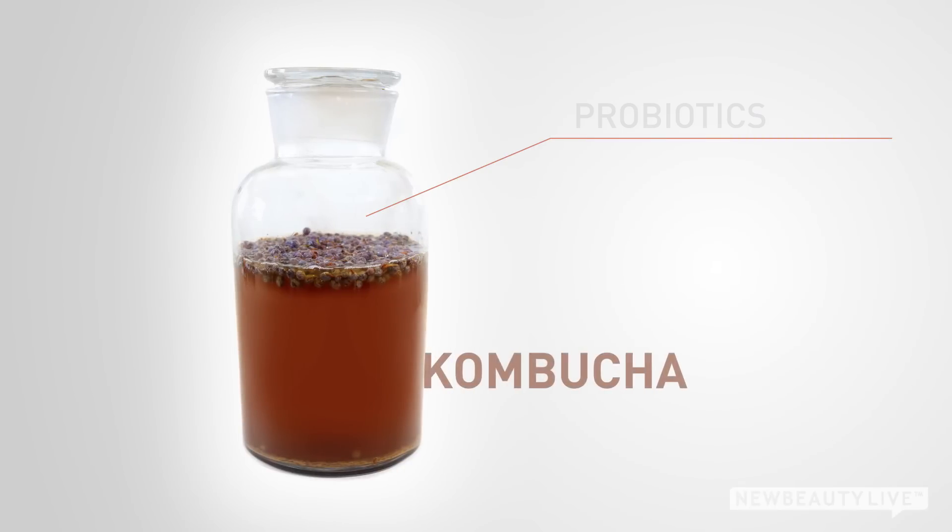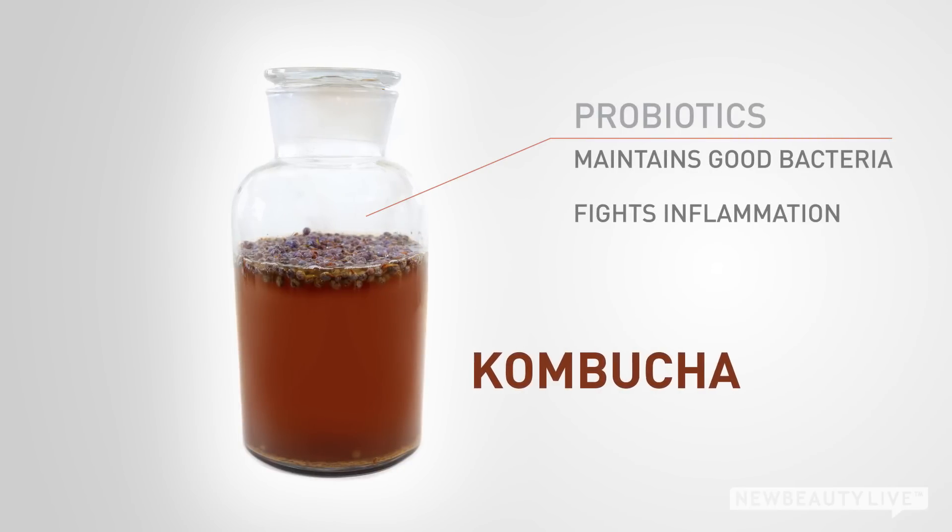Finally, kombucha. This fermented tea contains a high amount of probiotics, which helps maintain a healthy stomach. It has been used for centuries and is believed to help increase immune responses within the skin caused by environmental stressors that can lead to acne.